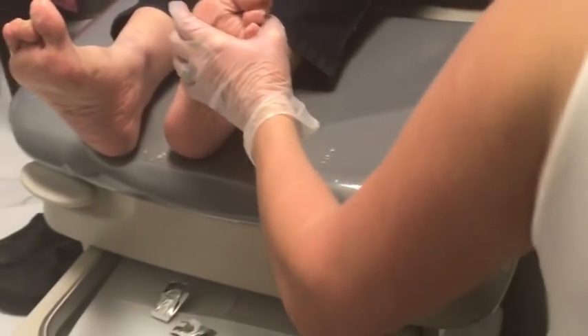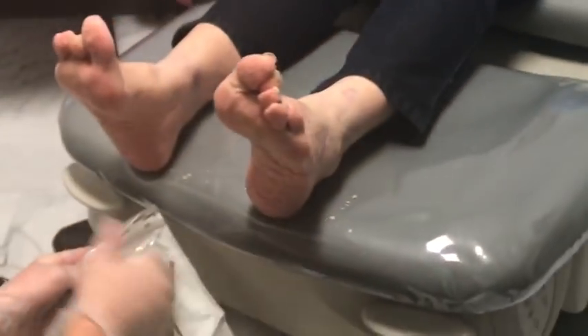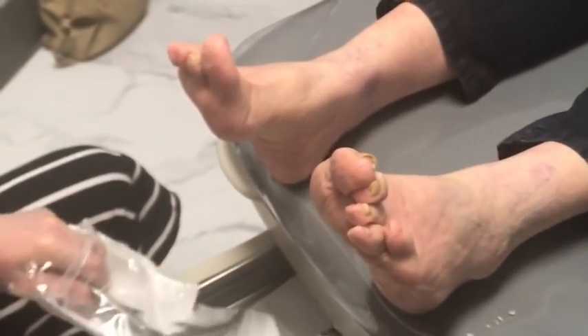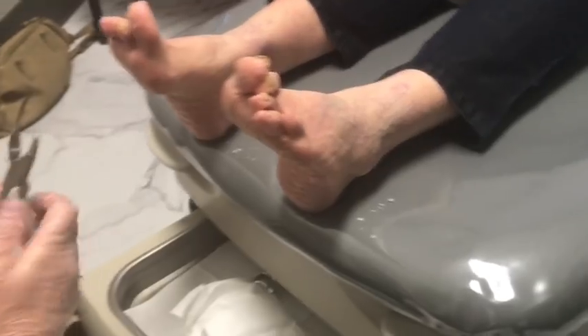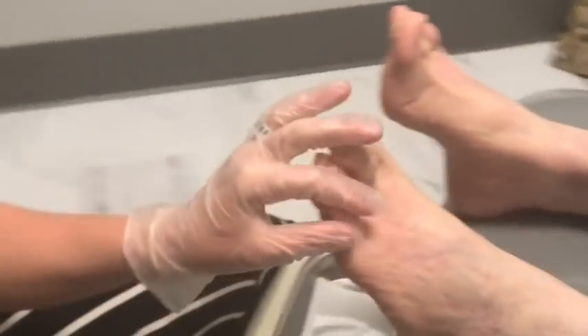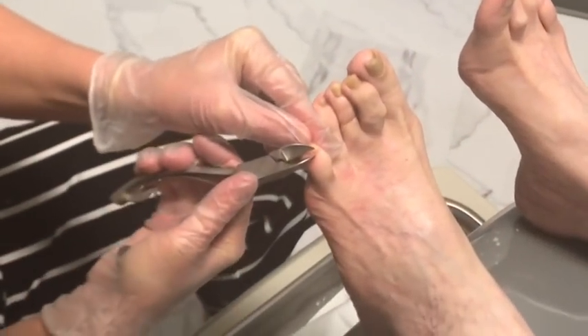I'm going to go ahead and trim your toenails. It took a lot longer to trim those calluses than it normally does, so make sure you soften those up. That'll help separate the dead callus skin from the normal healthy skin. That area is very sensitive — is that from the surgery? Yeah.